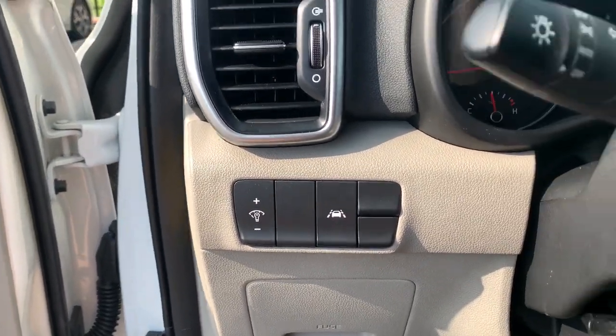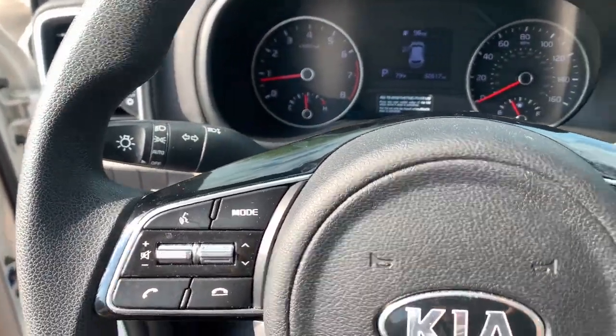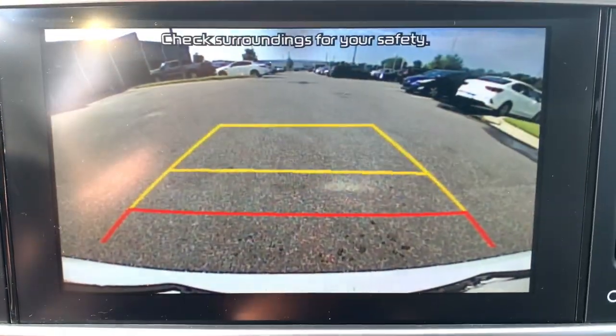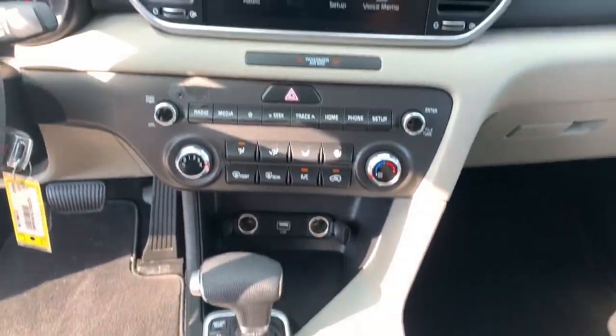The following are some of this vehicle's highlighted options: Pre-Collision System, Lane Departure Warning, Keyless Entry, Backup Camera, Lane Keeping Assist, Bluetooth Connection, Aluminum Wheels, Alarm, Steering Wheel Audio Controls, Stability Control.